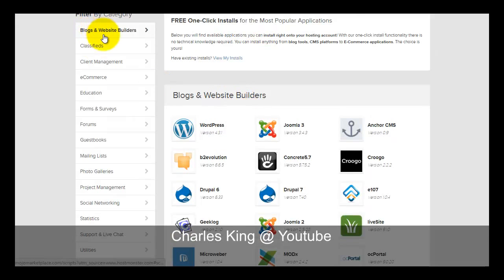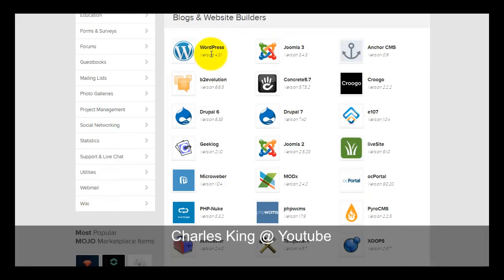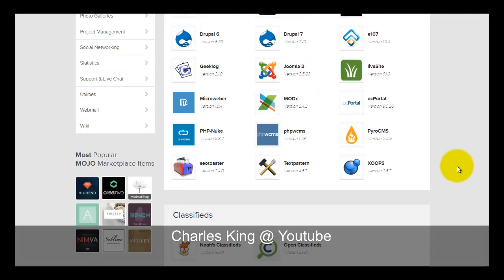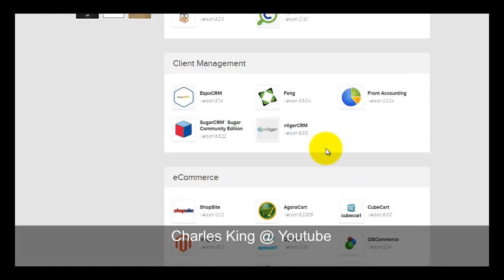From the one-click installer, you can choose from all categories of open-source scripts. For blogs, you are provided with WordPress, b2evolution, Geeklog, oc:Portal, Textpattern, and more. For CMS, they have Drupal, Joomla, Concrete5, Geeklog, MODX, and many more — all free scripts you can install into your domain names.